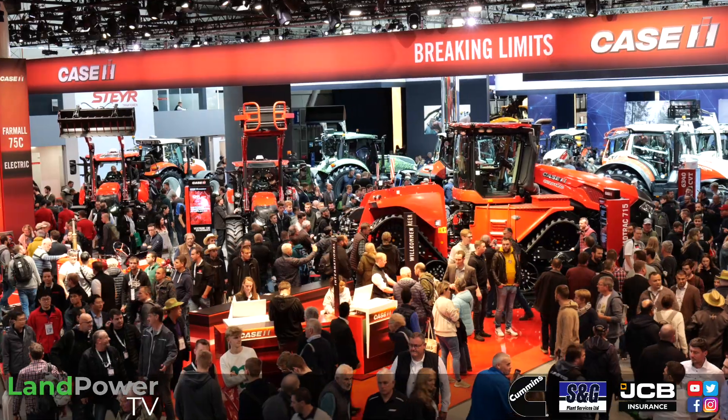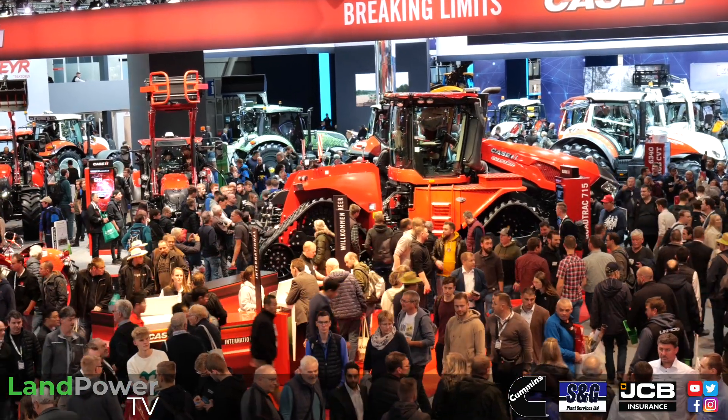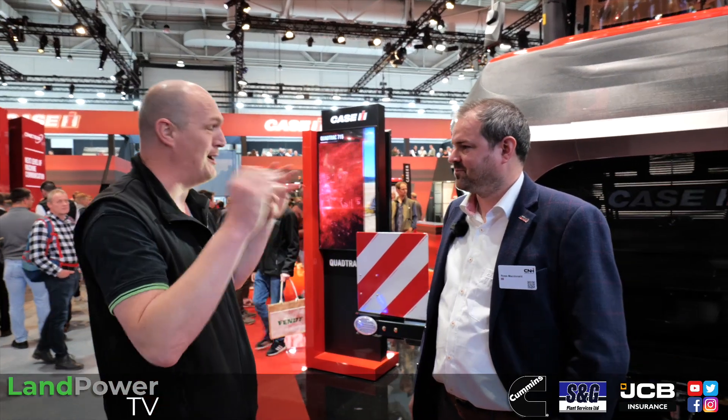Right ladies and gents, it is fair to say there are many crowd pullers here at Agritechnica 2023, not least the brand new CASE IH quad track — so much so that they are literally queuing around the machine to get in and have a look at the new cab. To talk us through the new quad track we have Mr Ross McDonald. Ross, it's got a bonnet you could play a team sport on top of — it's got a presence, let's put it that way.